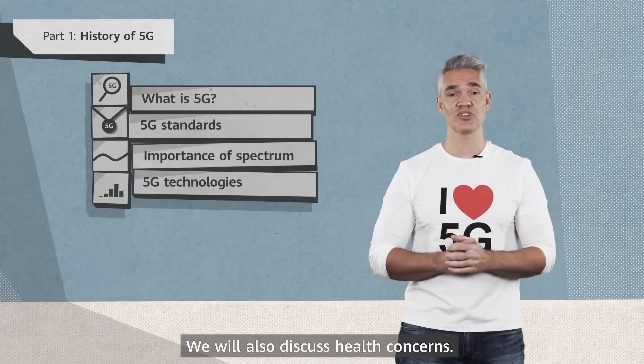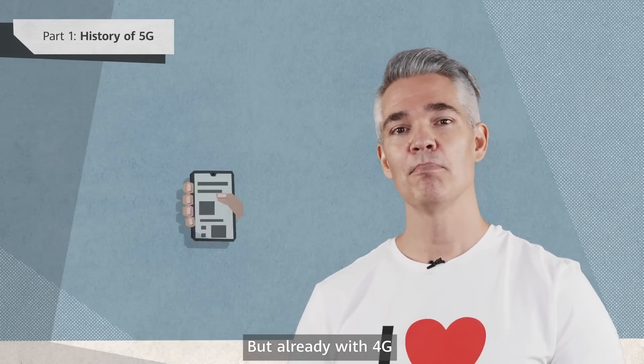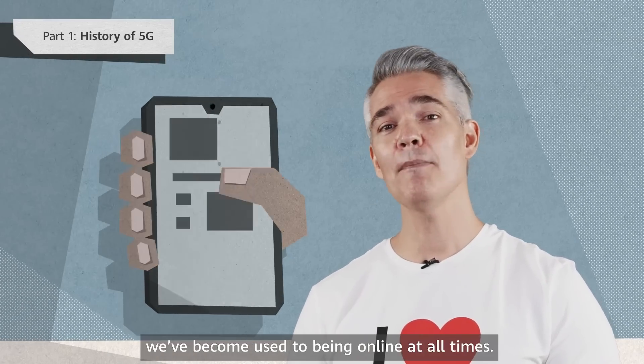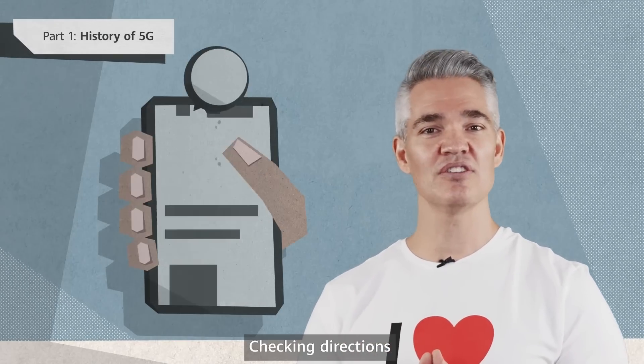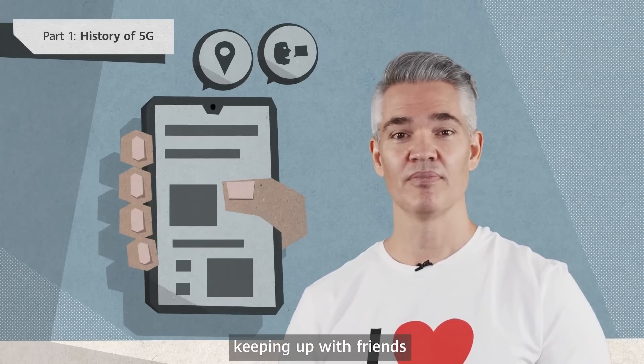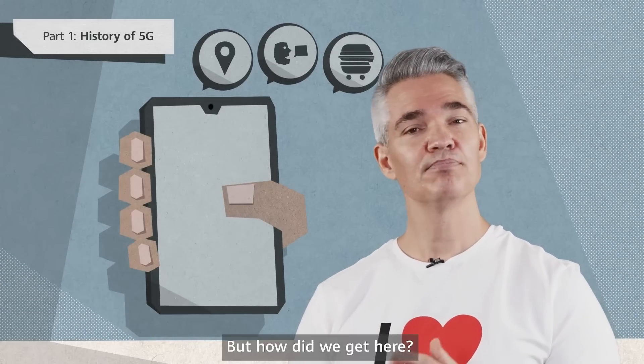We will also discuss health concerns. Once fully deployed, 5G networks will provide unprecedented levels of connectivity. But already with 4G, we've become used to being online at all times — checking directions, keeping up with friends, ordering food from an app. Just grab the smartphone. But how did we get here?